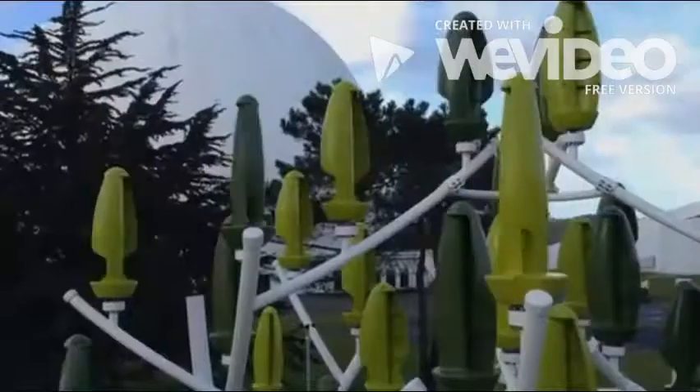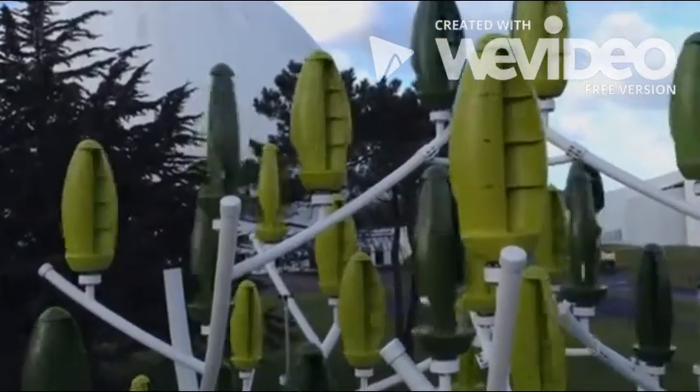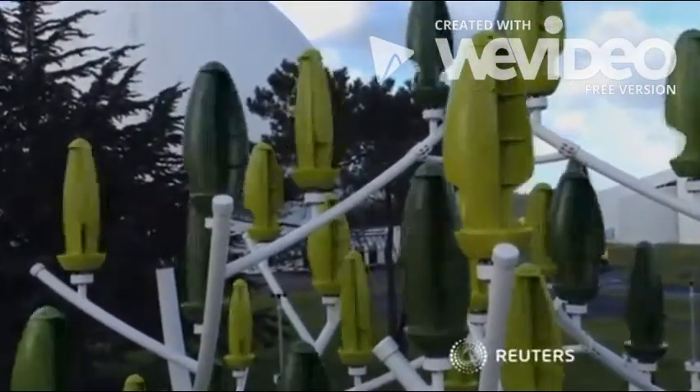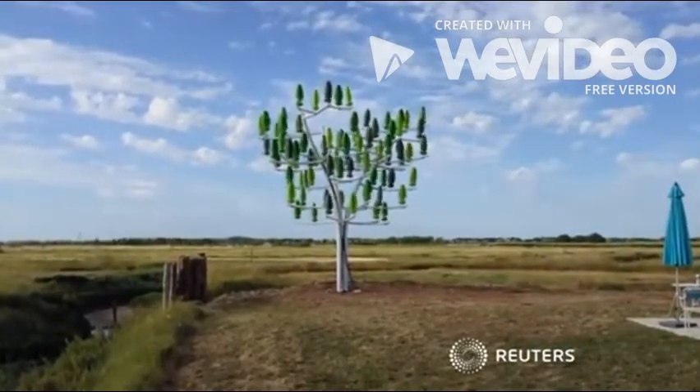Trees are expected to cost around US$37,000 each, but New Wind says they should pay for themselves within two years. The company hopes to start mass production by early 2016.